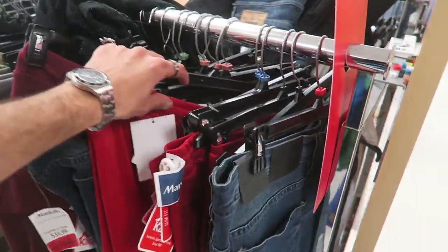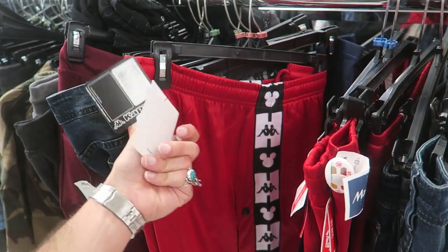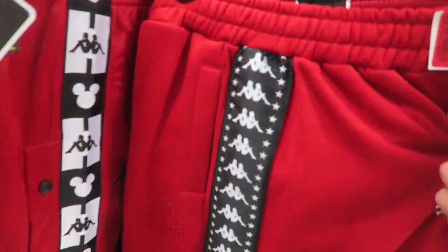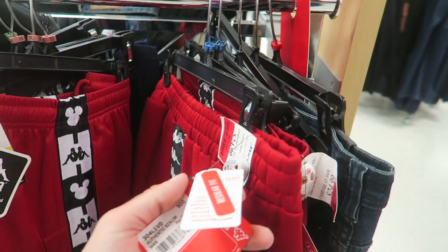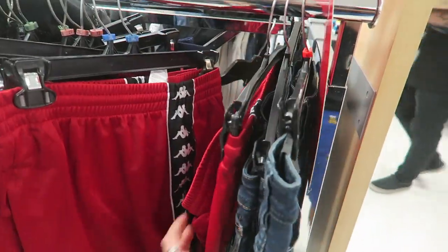We found another Mickey edition — though these are more ripoff-style pants, slim fit, size 2X. This one's unique too, has like a star detail, only $20 on clearance. But size 3XL — size 3XL.